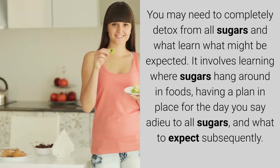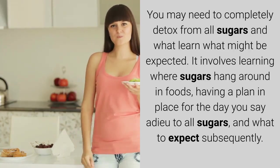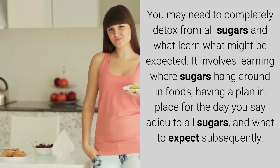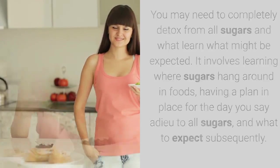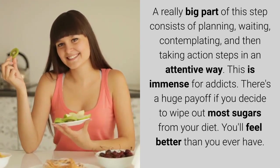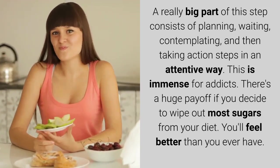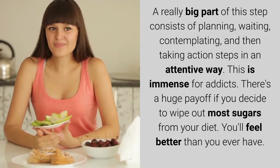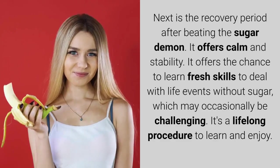You may need to completely detox from all sugars and learn what might be expected. It involves learning where sugars hide in foods, having a plan in place for the day you say goodbye to all sugars, and knowing what to expect afterward. A really big part of this step consists of planning, waiting, contemplating, and then taking action steps in an attentive way. This is immense for addicts, and there's a huge payoff if you decide to wipe out most sugars from your diet — you'll feel better than you ever have.